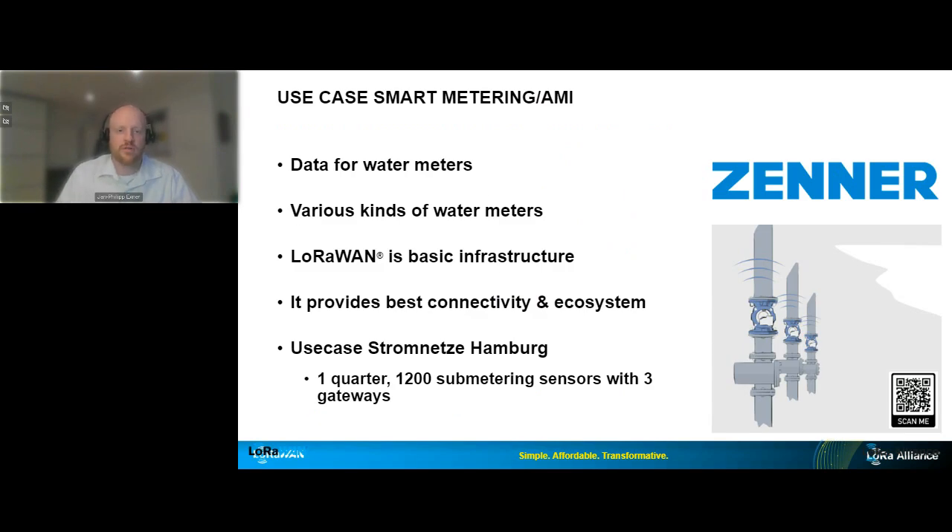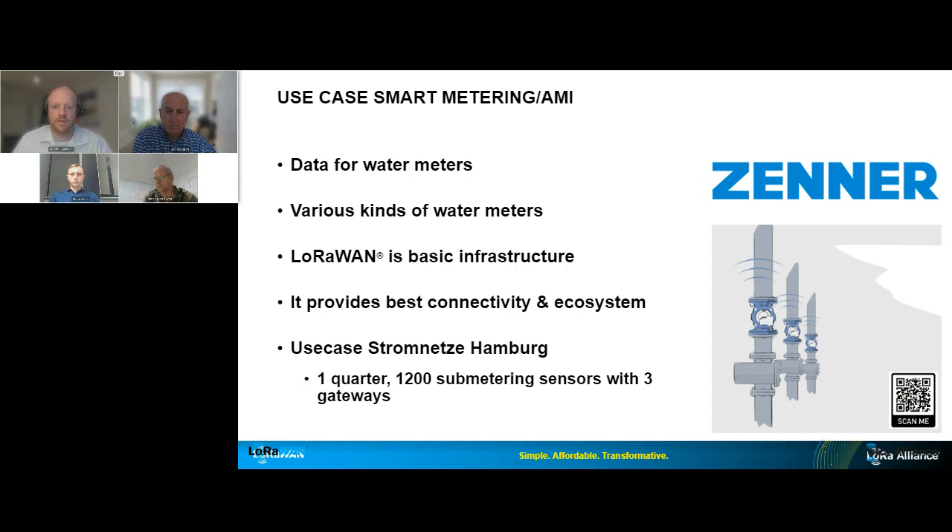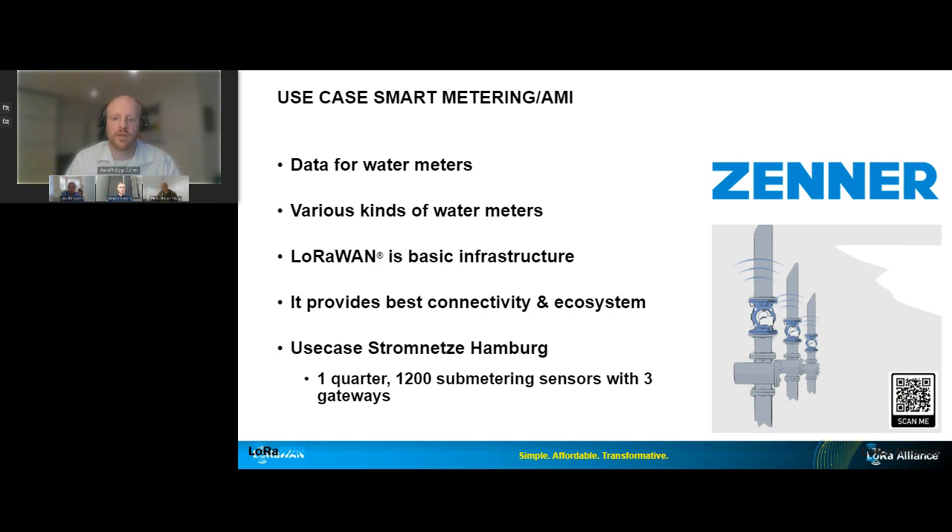For traditional AMI metering, Germany, like most countries, has regulations about water billing. This is where the use of LoRaWAN directly pays out, and the basic LoRaWAN infrastructure provides a very good foundation. As a brief example, we have feedback from one of our first bigger reference projects with Stromnetze Hamburg: they had a whole quarter with 1,200 sub-meter sensors covered with just three gateways, even in underground floors with brilliant signal quality. And they said, 'With this kind of LoRaWAN setup, we can clearly do very successful business cases.' You can scan the QR codes on-screen for more details, including a YouTube link with English subtitles.